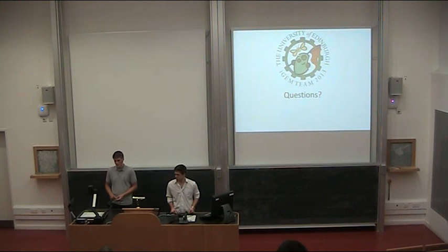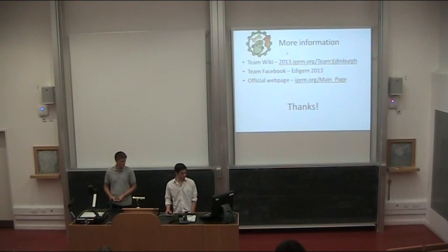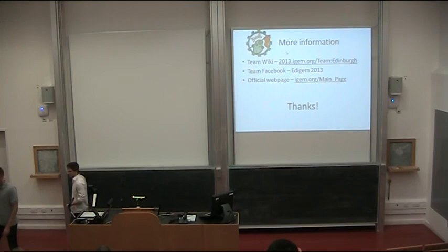Our artist had a very good time — he got a one-week crash course in biology so he would know what we're actually doing as a team. He's fine with everything. Thank you very much.